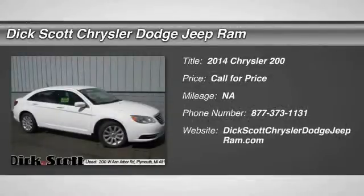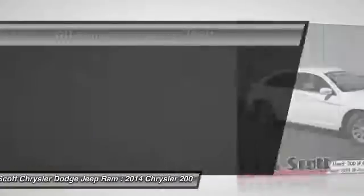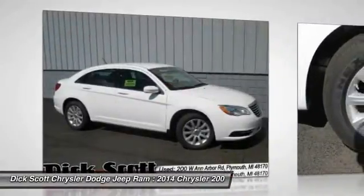The 2014 200. This mid-sized sedan from Chrysler is loaded with modern comforts. Thicker seats, LED lighting, and noise dampeners are just a few.